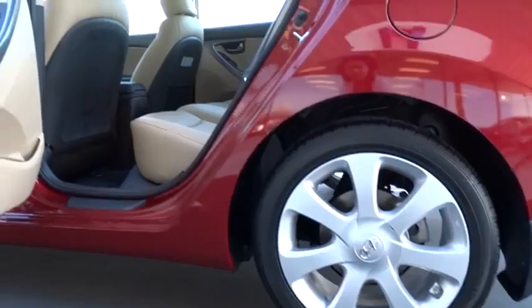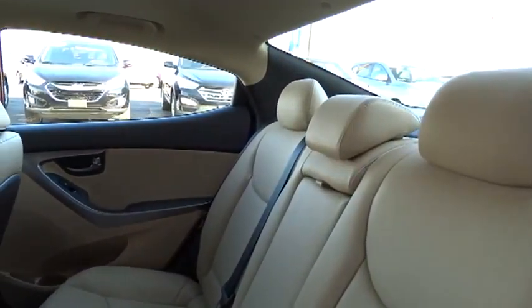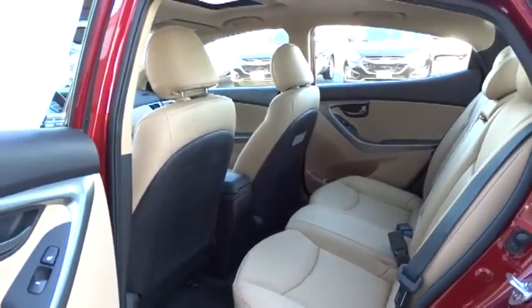Security system, trip odometer, trip computer, power windows, power door locks, leather-wrapped steering wheel, leather, satellite radio, power driver mirror.